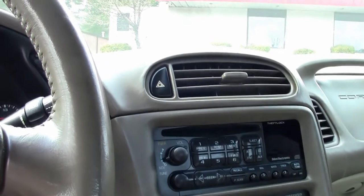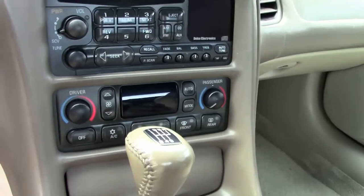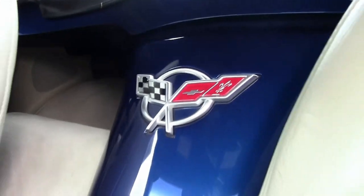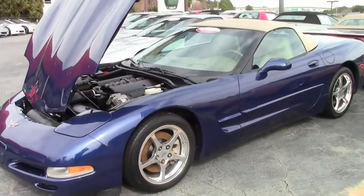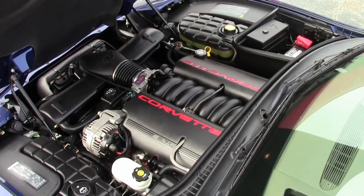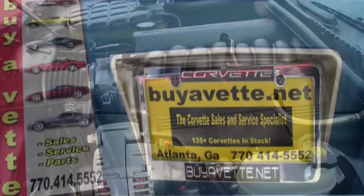Beautiful car, a great price. You won't believe the price on this when you give one of our representatives a call here in Atlanta, Georgia. If you'd like to see some absolutely beautiful pictures of this car, visit our website at BioVet.net. Or give one of our representatives a call today at 770-414-5552, and they'll help you with this car or any one of the 120 Corvettes always in stock here in our Atlanta location. Remember, we're BioVet.net, the ultimate Corvette buying experience.